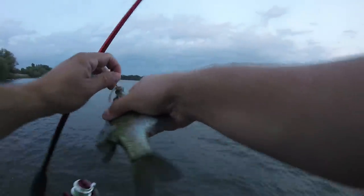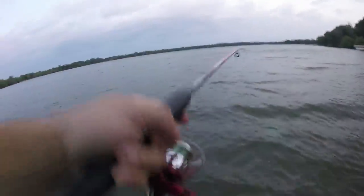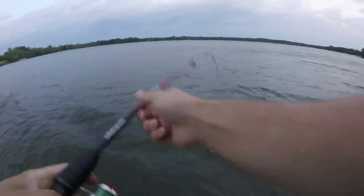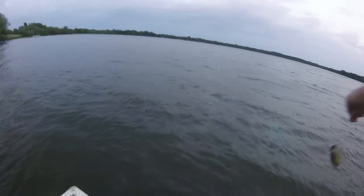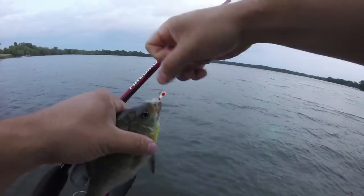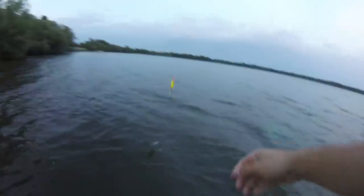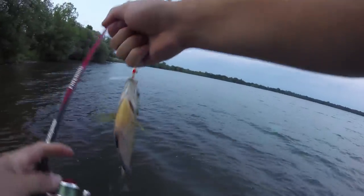These ones are borderline, you can almost keep them. Another one. That one has a nice blue look to it. There it is. Wow, these fish are pretty consistent in size. Beautiful.